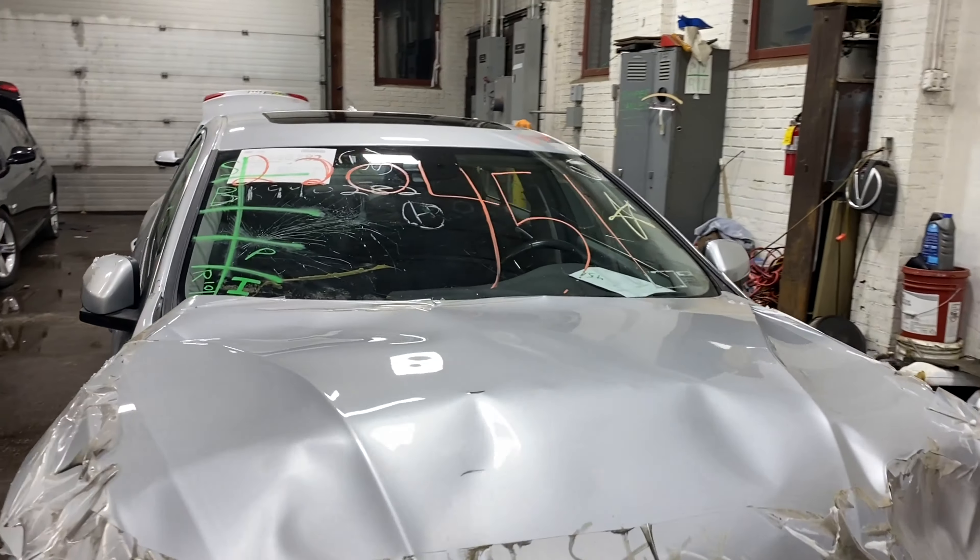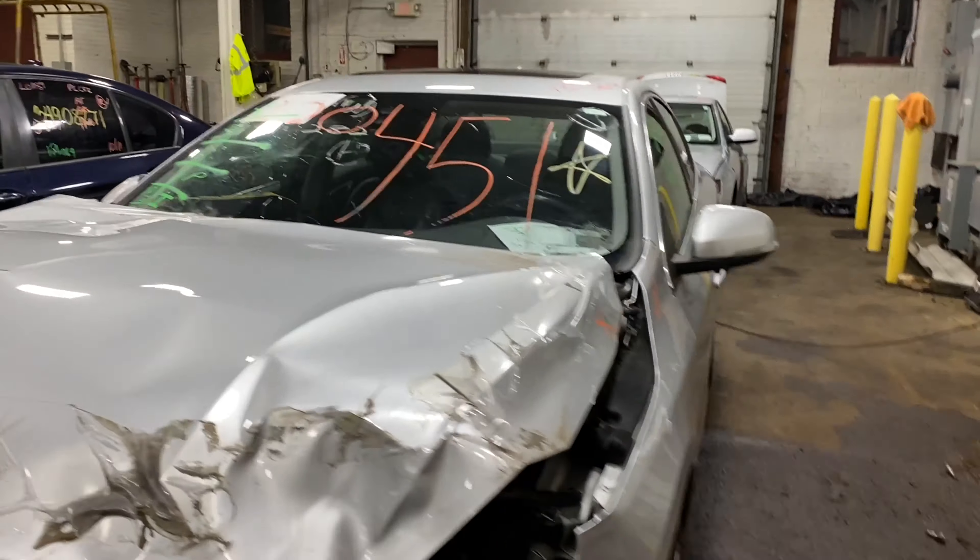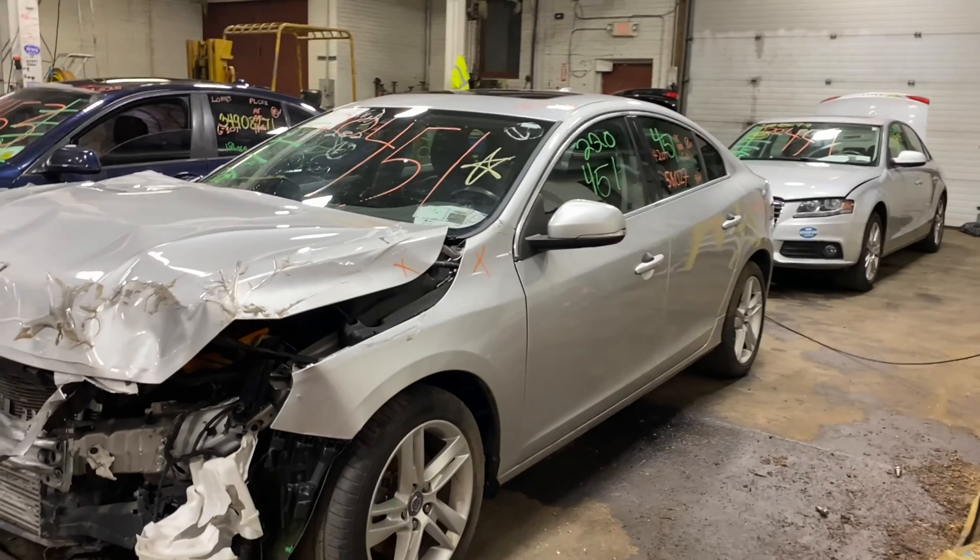Welcome to Thompson Auto Parts Video Inventory. Today, stock number 220451.